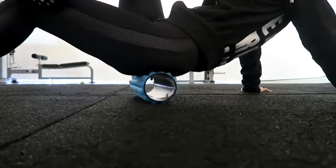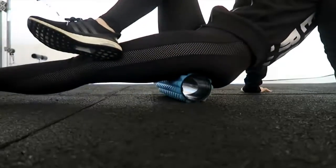Foam roll as often as possible, once a day if you can. It will help release your muscles and they won't become as sore after your workouts.